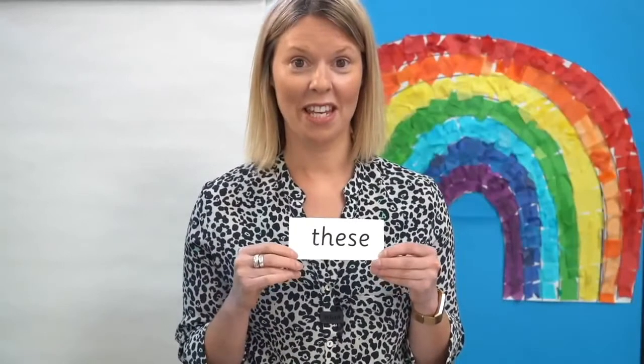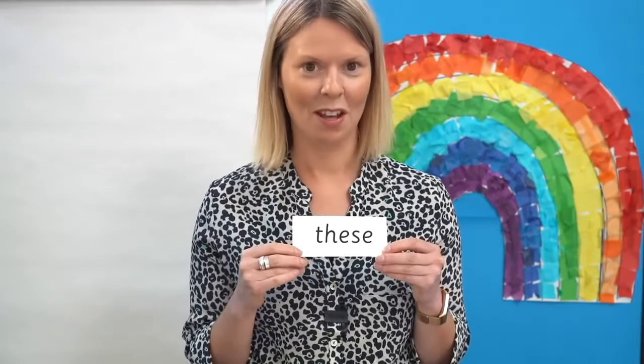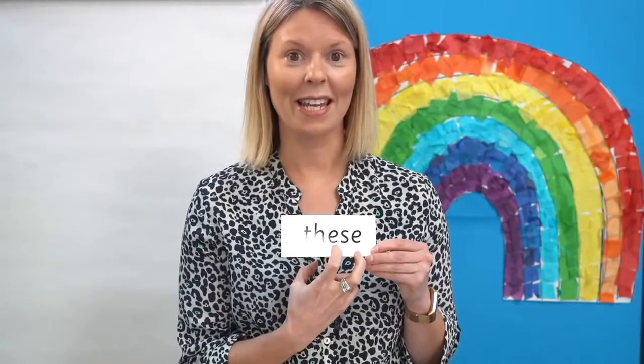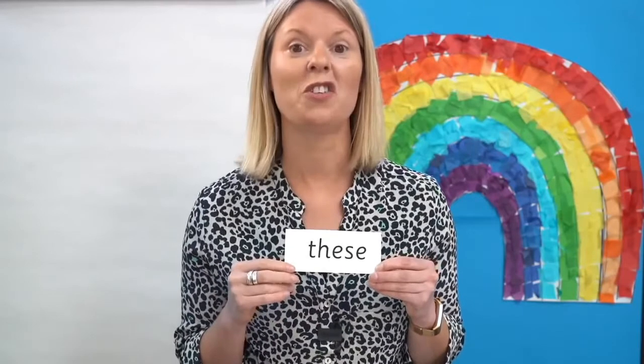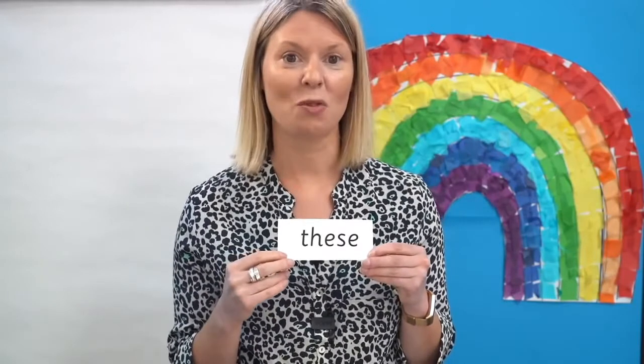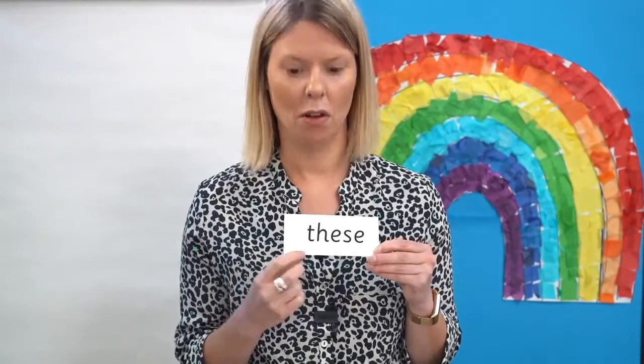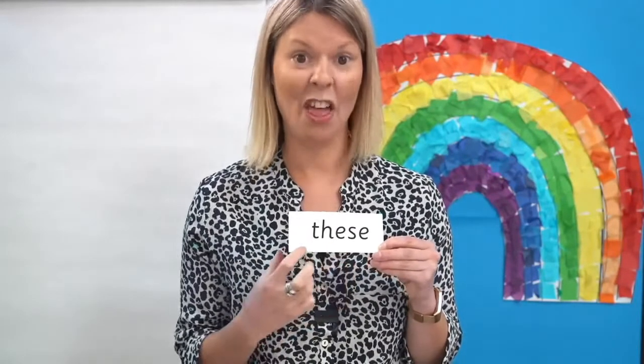Have a look at this word. Can you see the E in here? That's right, the E is here. Read each sound as I point and then blend to read the word: Z-E-Z — these.